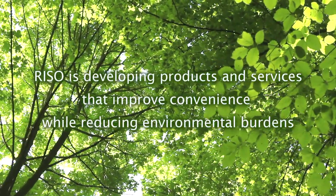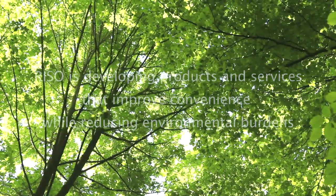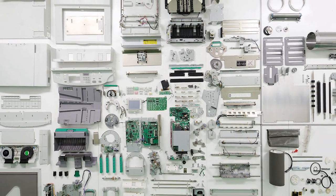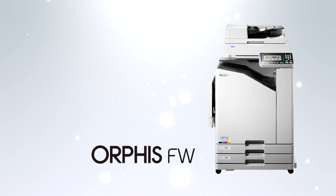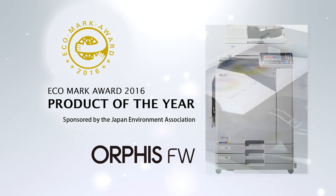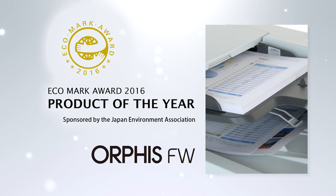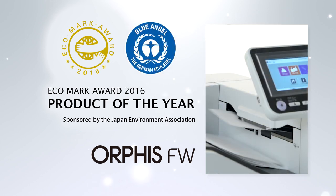Riso is developing products and services that improve convenience while reducing environmental burdens. We strive to develop products that pursue not only product performance but also environmental performance without compromising either. The Orphys FW series of high-speed color printers for the Japan market won the Product of the Year award at the Ecomark Award 2016, sponsored by the Japan Environment Association, in recognition of its significant performance in reducing total volatile organic compound (TVOC) emissions.